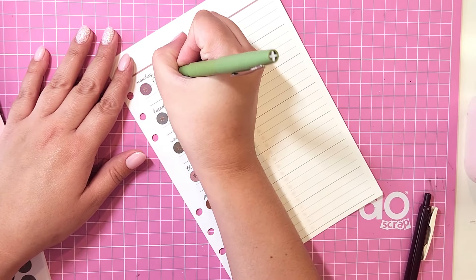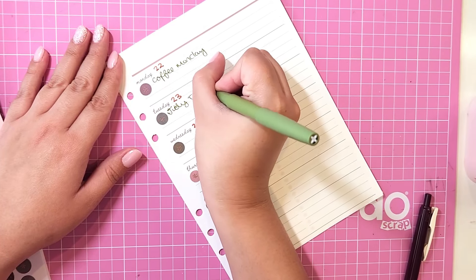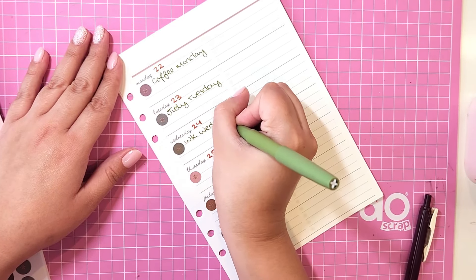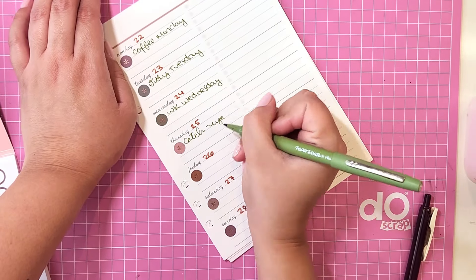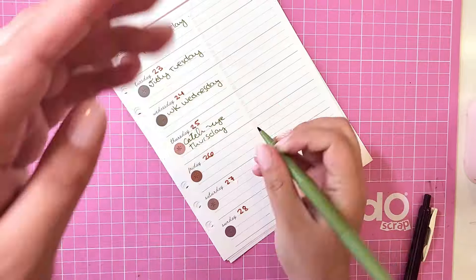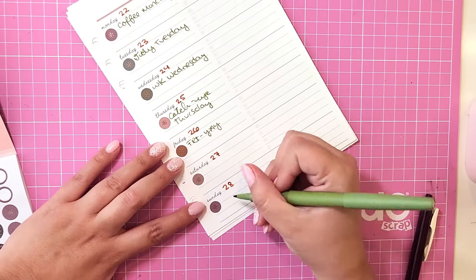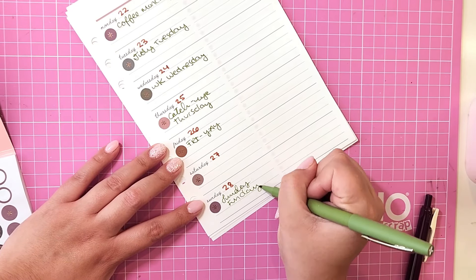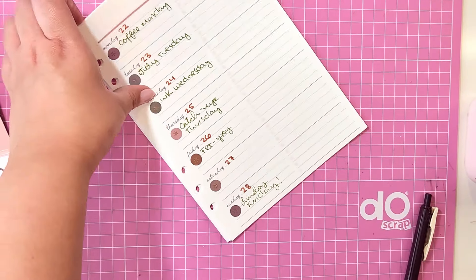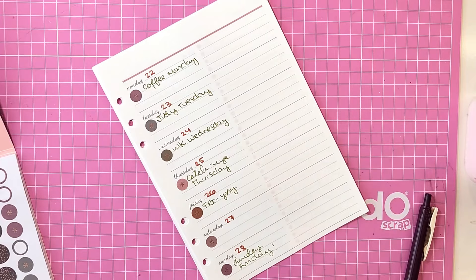I'm going to get started with my days — Coffee Monday is my more productive day, Tidy Tuesday is the day I clean. WK Wednesday is for my wallet-keeping bookkeeping business, so I really focus on that on Wednesdays. Thursdays I catch up on things I haven't done during the week that I know I have to do. Sunday is my fun day — the day that I kind of relax or sometimes go out. Saturdays are unpredictable so I don't usually have things planned until it's coming up. Everything has a day assigned to it.